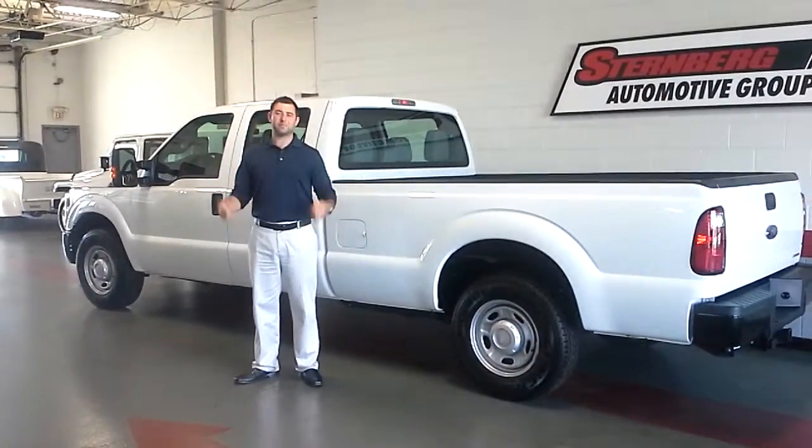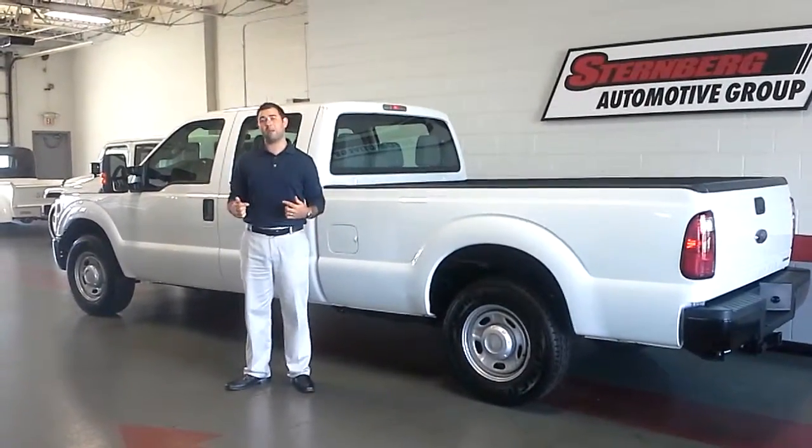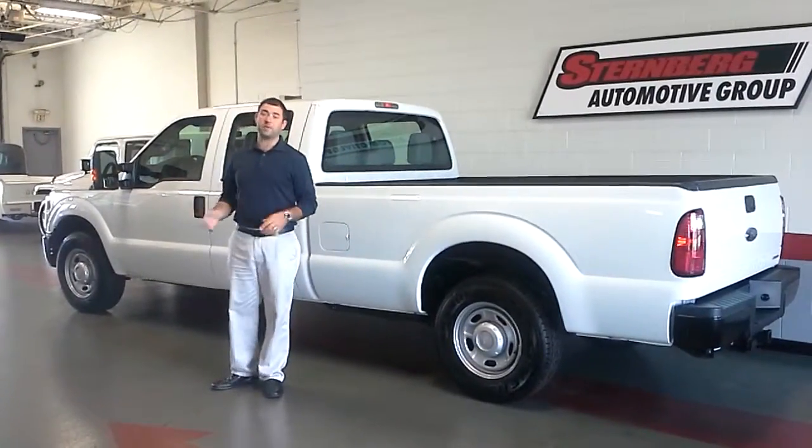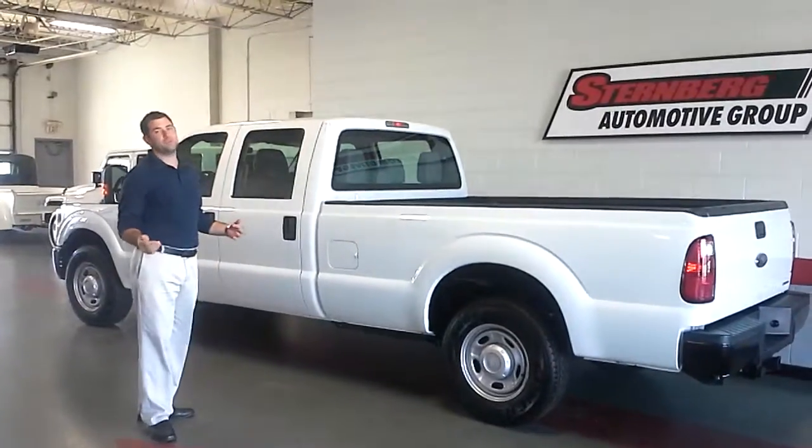Welcome back Facebook friends, it's Steve James, and this week I want to talk a little bit about our truck rental department. We've added a new addition to our truck rental department, and it is the crew cab four wheel drive pickup truck.